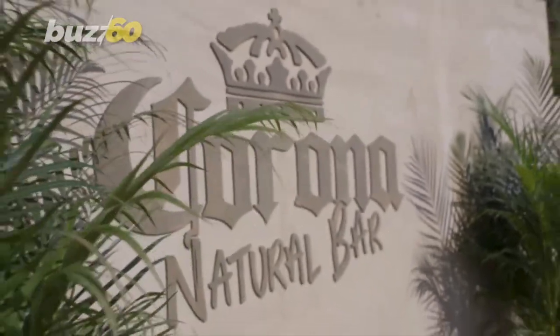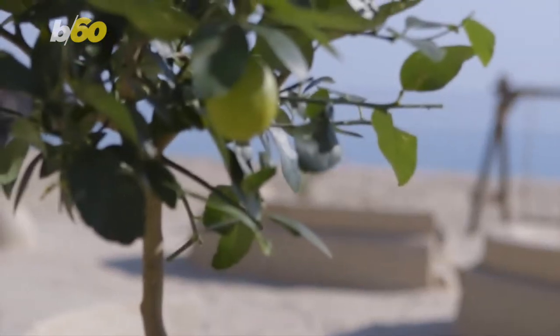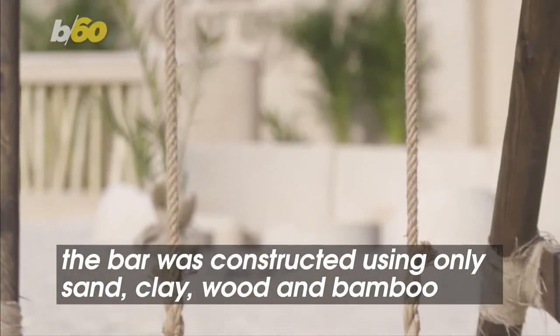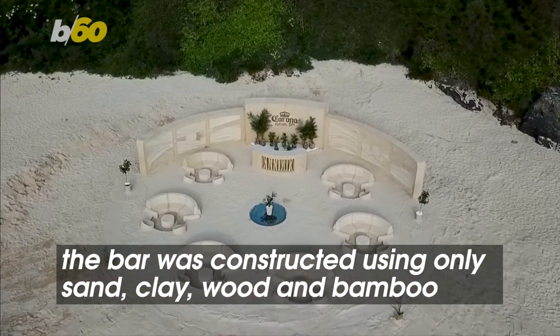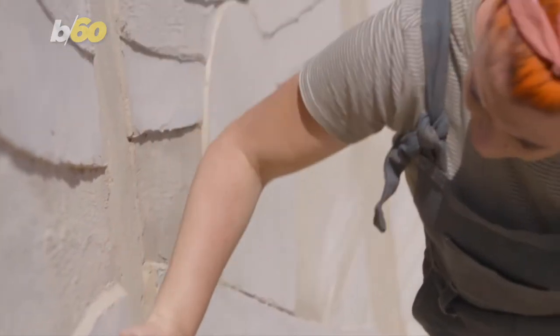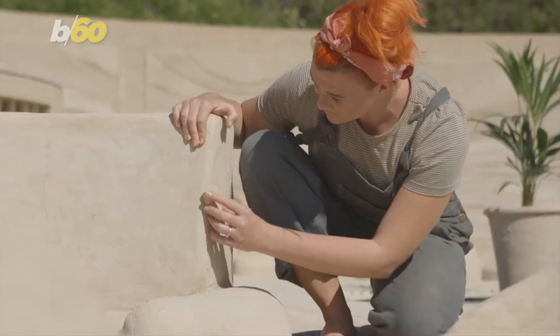This beautiful 100% natural bar crafted from sand is set to open in Cornwall this weekend. The bar was constructed without using any man-made materials — only sand, clay, wood, and bamboo. The stunning bar was created by eco-building expert Molly Wendel's Light in collaboration with Corona, and sits on St. Ives.